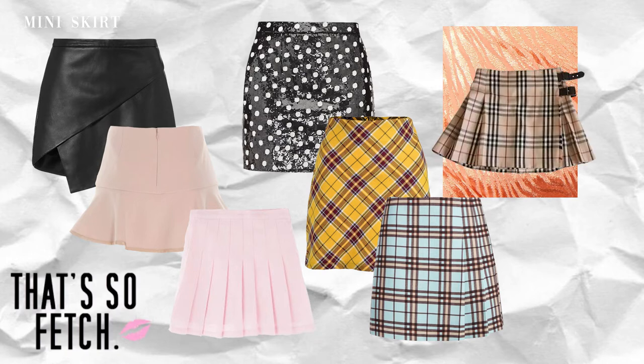When it comes to patterns, you can go for polka dots, plaid, animal print, and of course the classic Burberry plaid pleated skirt. I think a Burberry skirt is a good investment piece because Burberry prints never go out of style, plus it seems to be getting more expensive each year.